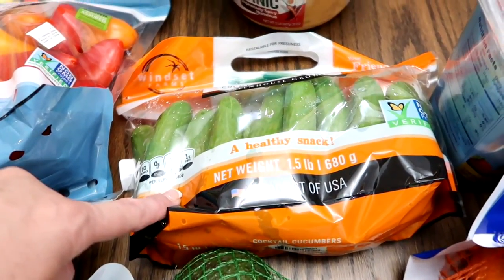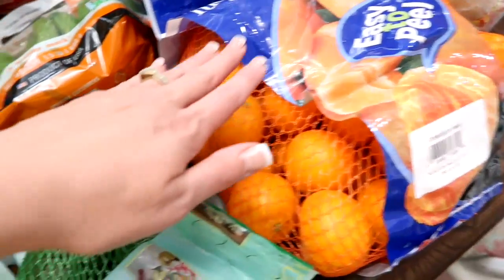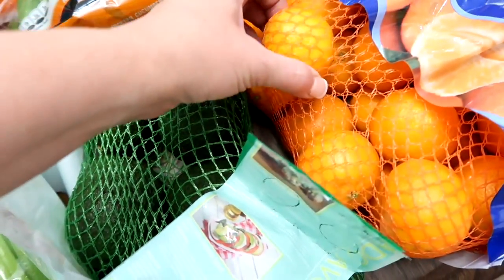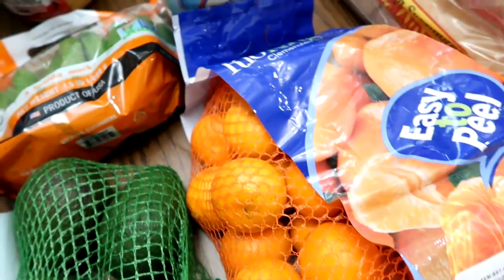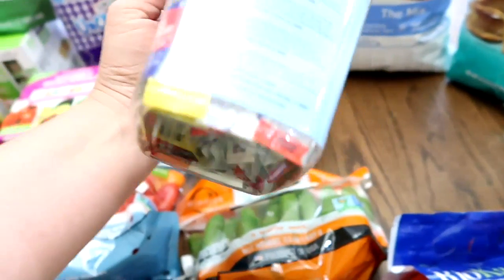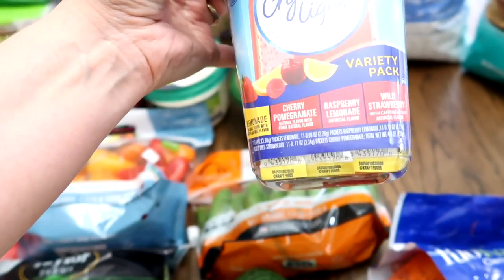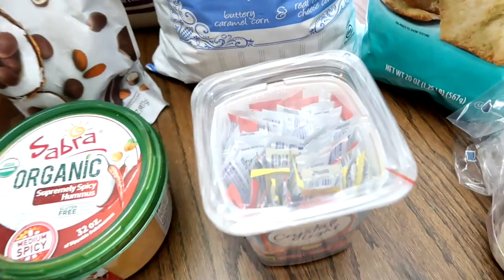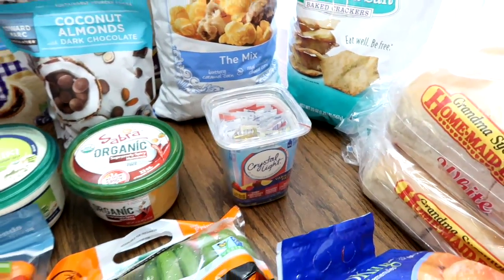Some mini cucumbers to snack on and some avocados, and some clementines. So we'll have some nice refreshing things to eat on the beach. To add to waters, Derek absolutely loves the Crystal Light, and they have the variety pack. This has the lemonade, cherry pomegranate, raspberry lemonade, and wild strawberry. You can just throw a packet into your bottled water, shake it, and boom — there you go.